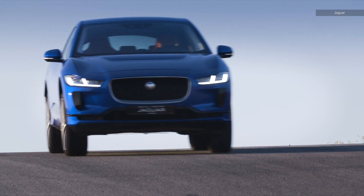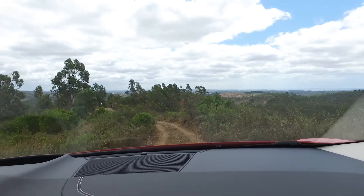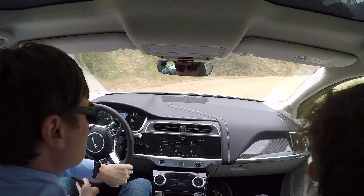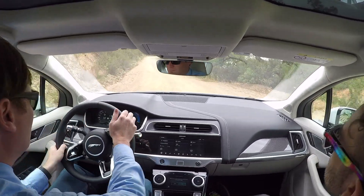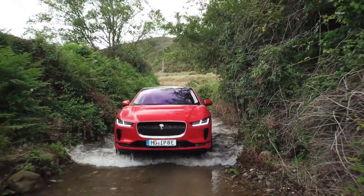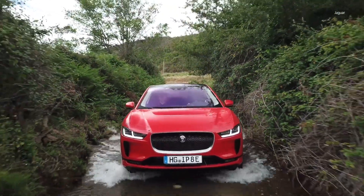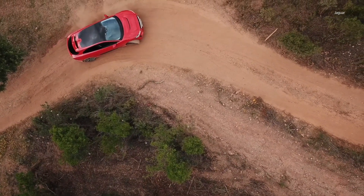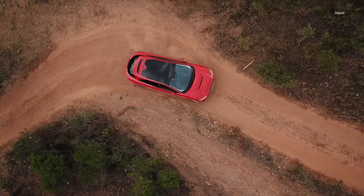Going fast and cornering well is great, but the I-Pace inherited some skills from sister company Land Rover and is a legit off-road SUV. After driving through about two feet of water, the car handled a steep incline with no problem. It even has a cruise control-type setting that allows you to set the car to a very low speed and handle the rough terrain while you steer.